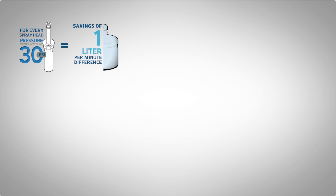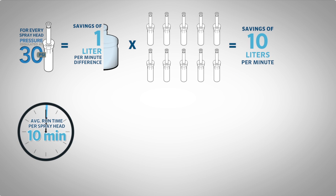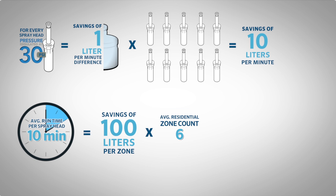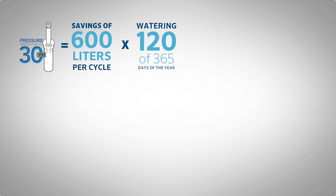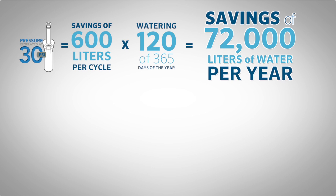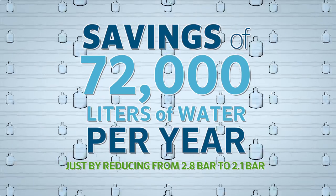Let's do some quick math. We have a savings of almost 1 liter per minute per head. How many pop-ups on the average size zone? We'll use 10 for easy math — that's 10 liters per minute. Average run time for spray heads: 10 minutes means 100 liters per zone. Average residential station count: 6. That's 600 liters per cycle. Watering 120 out of 365 days of the year, that's 72,000 liters of water saved per year just by reducing from 2.8 bar to 2.1 bar.